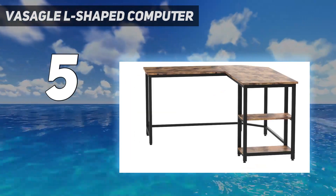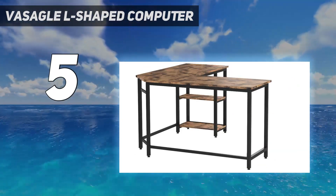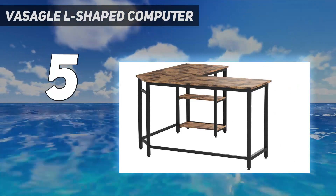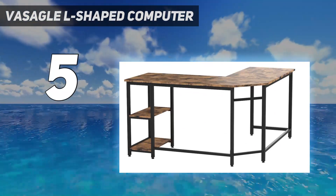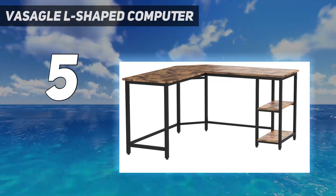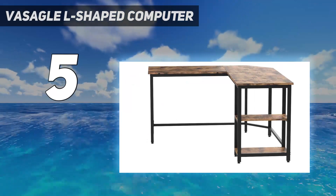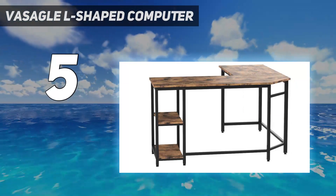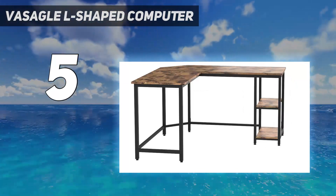Removable Storage Shelf: The upper shelf of the two open storage shelves is removable. You can remove it to fit your computer tower, or keep it to store books, files, or often-used items for easy access. Spacious Desktop: The 54.3-inch desktop accommodates three to four computer monitors and offers you an ample work and study area, keeping everything you need at hand and easily accessible.